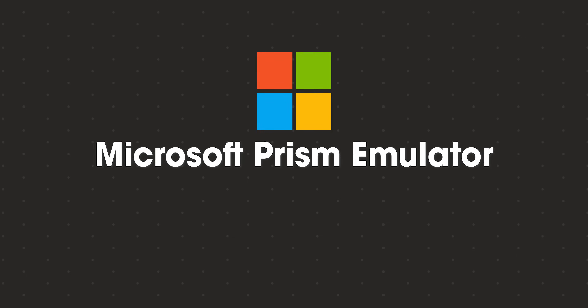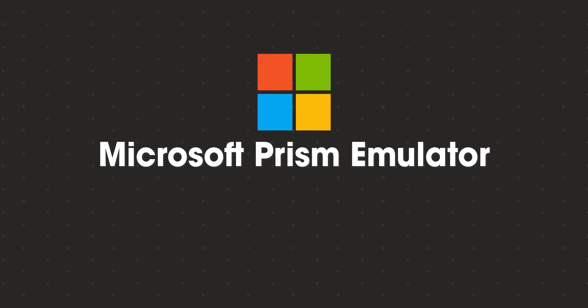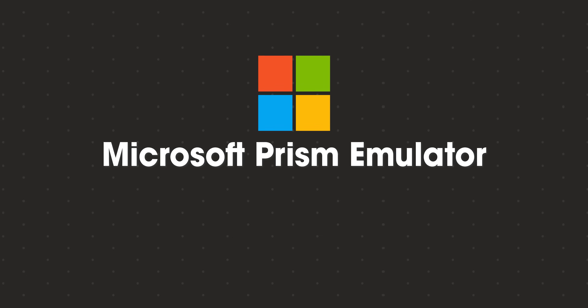One of the first concerns you might have if you're in the market for a Windows laptop is that with this new architecture, developers must rework applications to run on these new chips. But the other option for developers is to use Microsoft Prism, which is an emulator that will allow you to use applications and software on these new devices. Emulation isn't a new thing by any means, but the experience hasn't always been great because previous chips were kind of slow and affected performance.